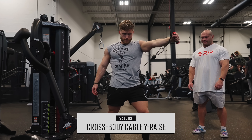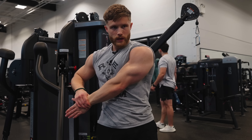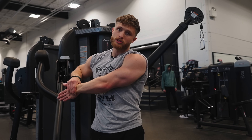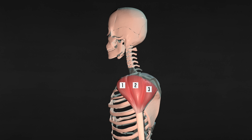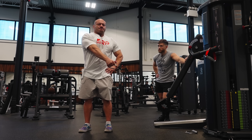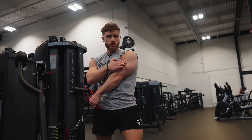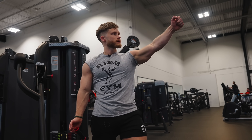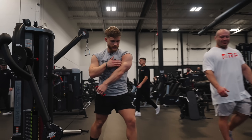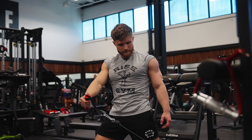My number one side delt exercise is a cross body cable Y-raise. Most people doing lateral raises go directly out to the side — nothing wrong with that — but pulling the cable across the body gives more stretch on the delt. Also, anatomy research shows there are more like seven deltoid compartments, each with unique muscle fibers fanning out in slightly different directions, so hitting the delts from slightly different angles ensures all fibers get hit evenly. I position my torso to feel that stretch on the side delt, then sweep the weight out and back, almost as if drawing and flicking a sword.